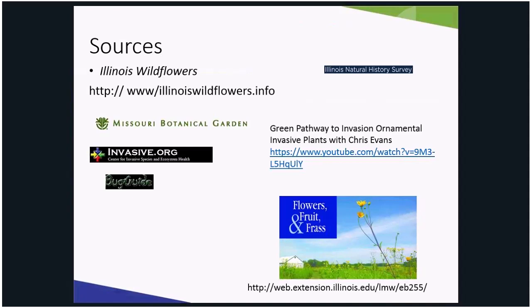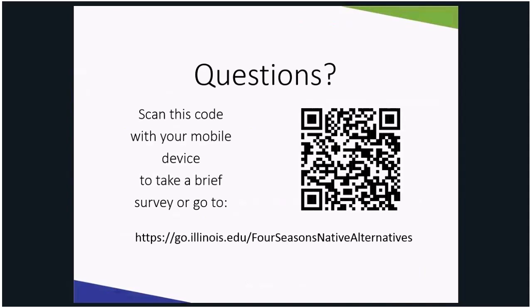Thank you. I did want to mention this QR code — you can go and take a survey about the talk today and give us feedback. We promise to use it and make our programs better for the future.